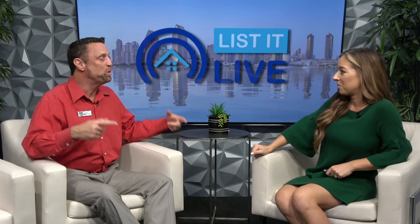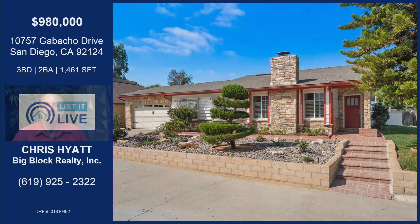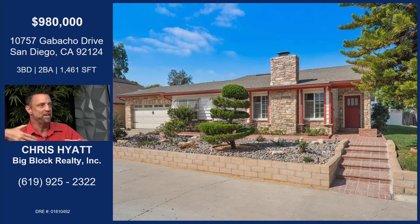Not only a single-family home under a million in Tierra Santa, but a single-level ranch style. You guys, this is like a unicorn home. It is a unicorn home — a corner lot in a cul-de-sac. There's no way this is real. It's astonishing.